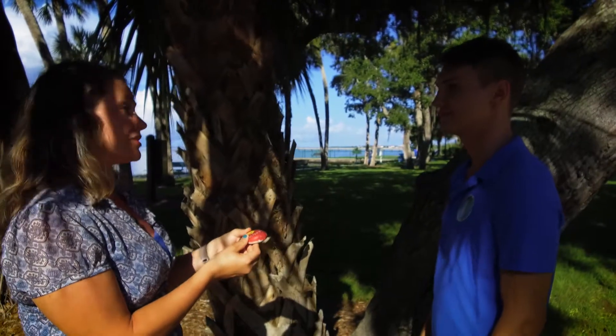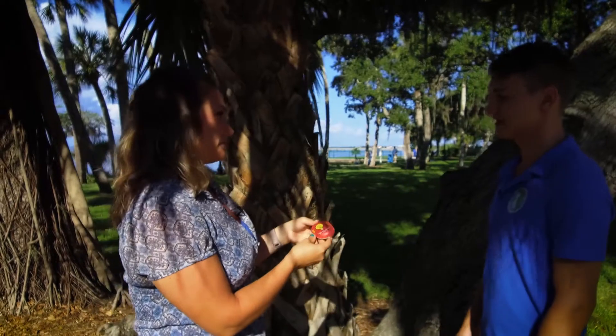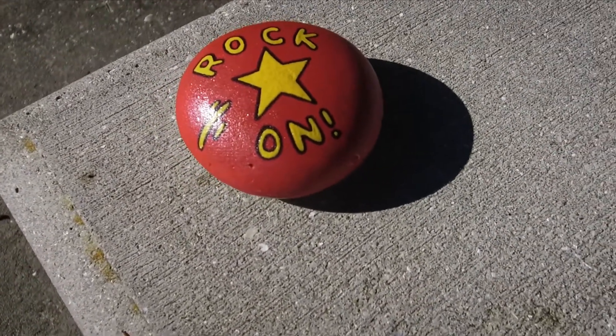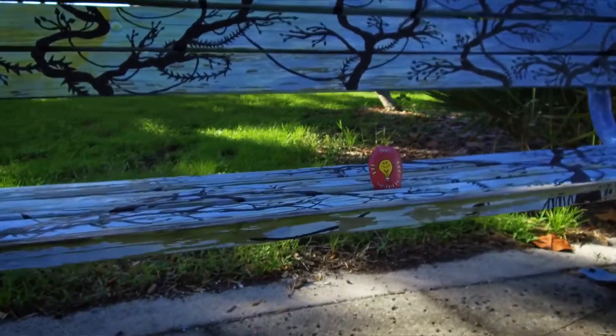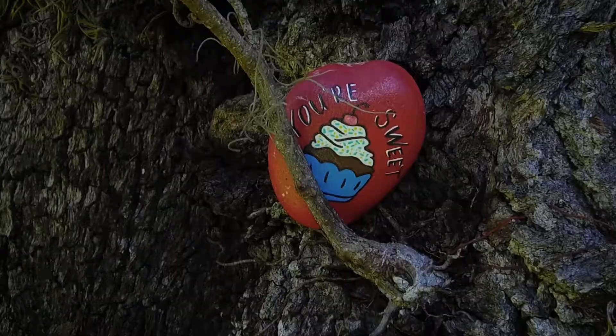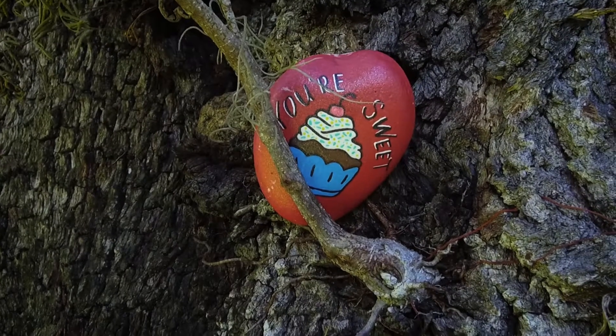Can you take this to another location and hide it? Yes, you can. Is there anything special people need to know about how to prepare these rocks? Once you paint them with acrylic paint, you can seal them with Mod Podge or any other acrylic sealer. That way it will protect it from the rain and any other weather.